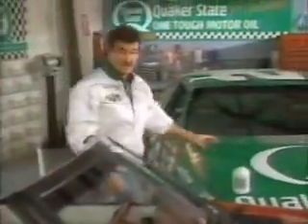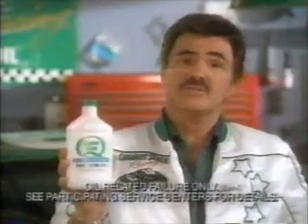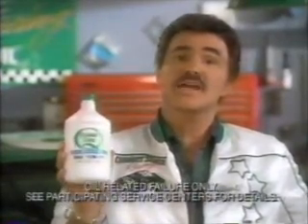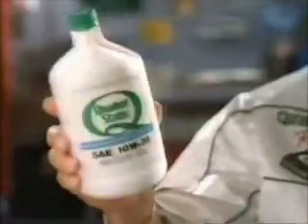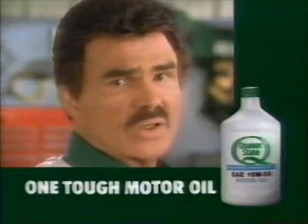You know why Quaker State asked me to be their spokesman? Because I'm tough. Quaker State is tough — tough on wear and tough on sludge. If you use Quaker State in your new car's engine, they'll guarantee it for 250,000 miles or 10 years in writing. Quaker State is one tough motor oil. So naturally they asked me because I'm tough. You don't think it's because they think I'm oily?